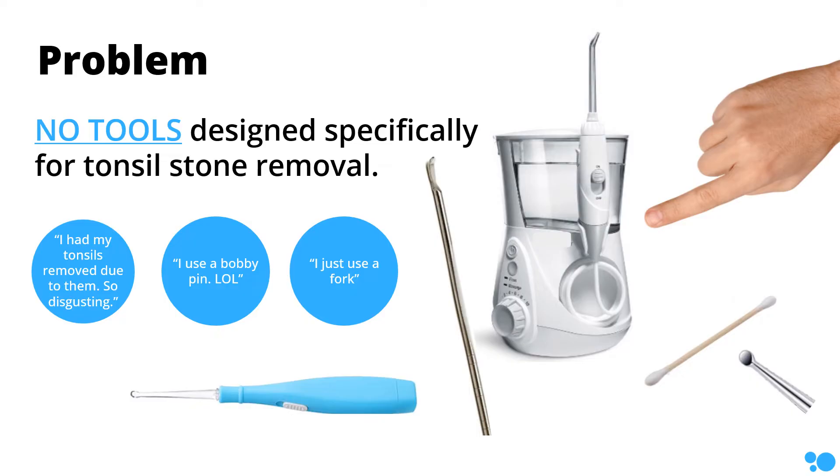Since no tools have been specifically designed for at-home tonsil stone removal, people have been forced to get creative with unsafe methods like using their fingers, earwax cleaners, Q-tips, dental picks, chopsticks, bobby pins, pens, pencils — you name it. These can leave the tonsils sore, cut up, swollen, and infected. Some Amazon sellers offer tonsil stone kits, but these are actually repurposed tools like earwax removers, pimple poppers, and water flossers — aka power washers for your tonsils — but these don't work well and they aren't safe.